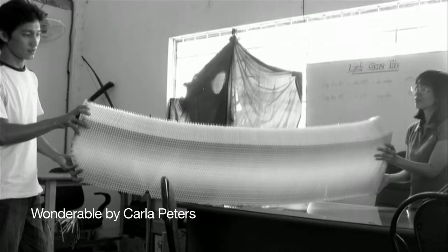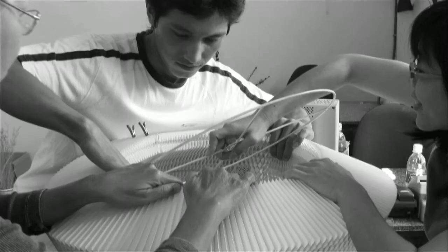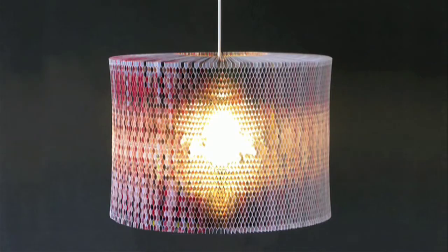Culture and creativity come together with these waste papers from a Vietnamese printer. Using the same techniques of Vietnamese garlands, they paste these scraps together to create very bright and unique lampshades — each one is individual and has a rainbow of color all of its own.